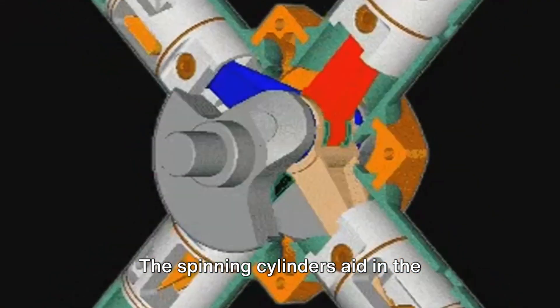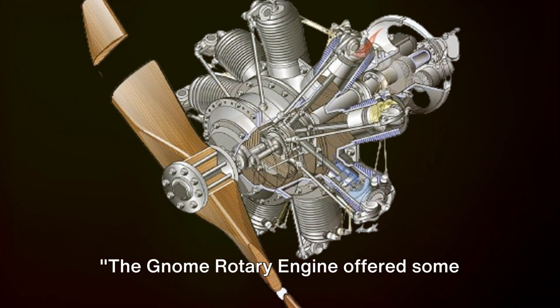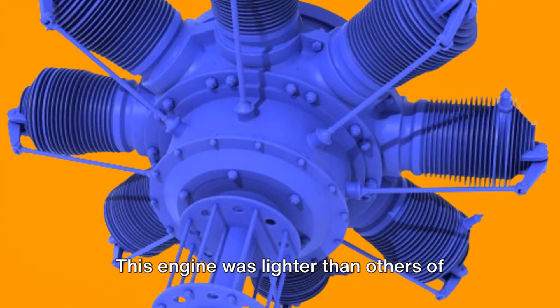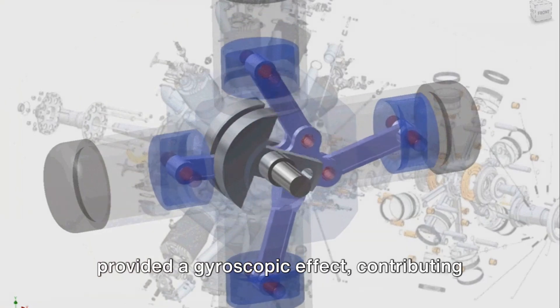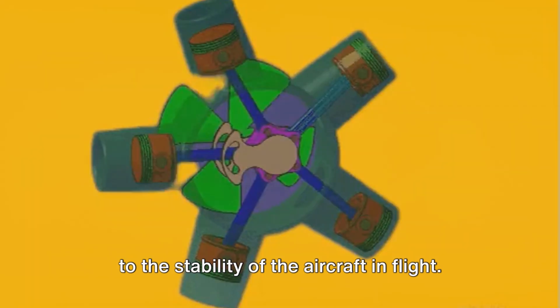The spinning cylinders aid in the expulsion of exhaust gases, improving overall efficiency. The Gnome Rotary Engine offered advantages such as a high power-to-weight ratio and smooth operation. This engine was lighter than others of its time, which was a key factor in its use for aviation. The rotational motion of the cylinders also provided a gyroscopic effect, contributing to the stability of the aircraft in flight.